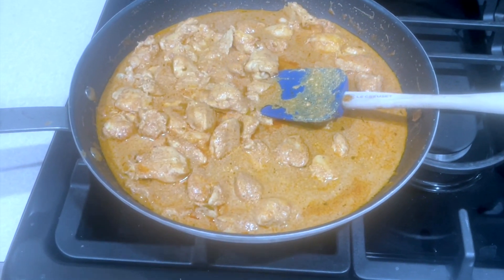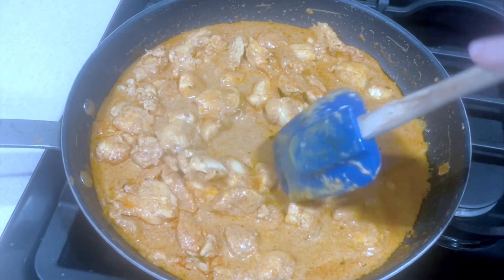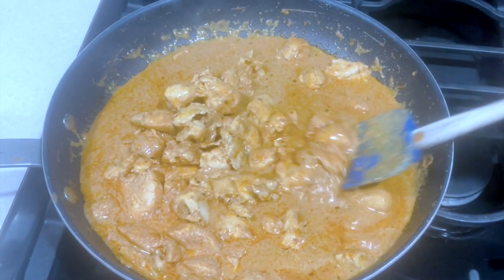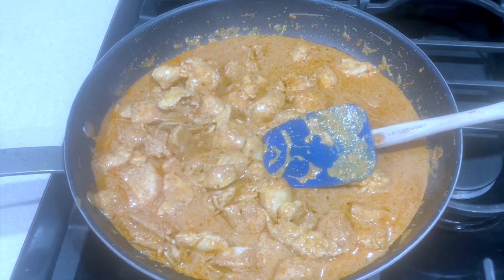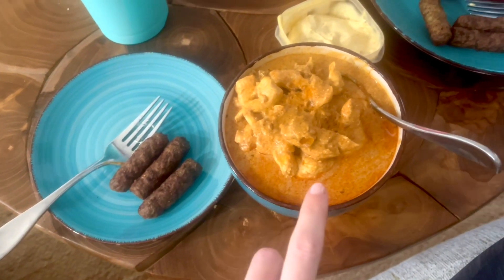This is my 14 ounces of chicken that I cooked with a large dollop of sour cream. I made it a little runnier than I meant to, but it makes a great soupy taste. I also put some spices in and the spice pack Michael got me today. That's going to be my lunch. And here we go — three little sausages for me and my 14 ounces of chicken tikka masala.